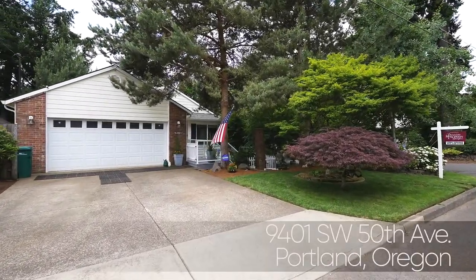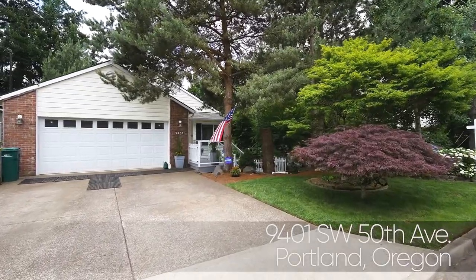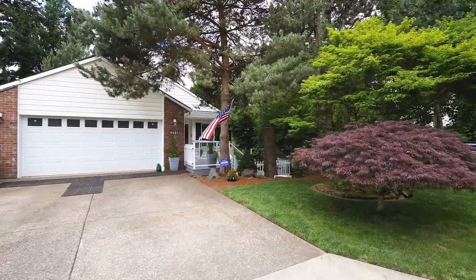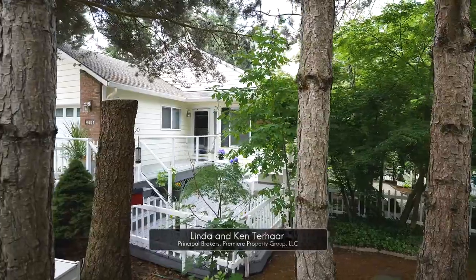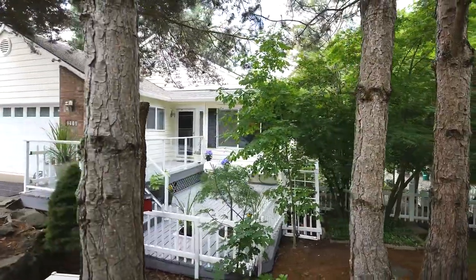Welcome to this custom contemporary home located in southwest Portland's desirable Ash Creek neighborhood. Surrounded by mature landscaping, it's a peaceful setting where you can relax on your front deck.